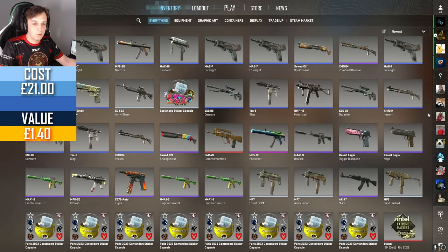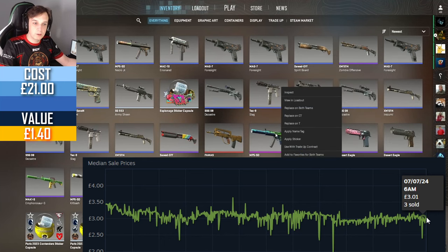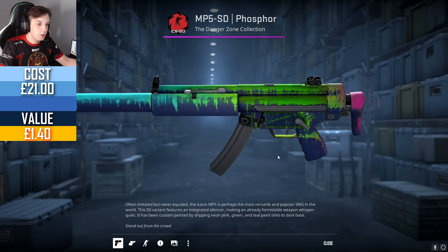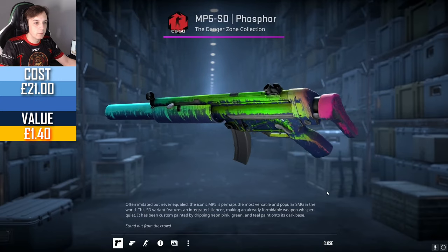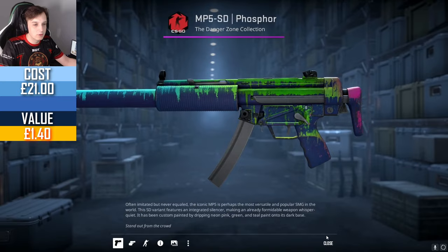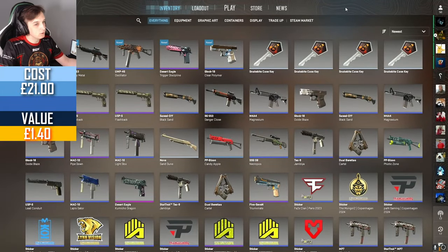This week's giveaway, again sponsored by Oro and Wio, is the MP5-SD Phosphor. This skin is worth about three pounds and is in field tested condition. We crafted it during the trade-up video and it appears the previous winner hasn't collected their prize, so we are re-rolling it for this week. 0.29 float value — I think it's a pretty cool skin, if not for the fact that the MP5-SD is a little bit under the weather recently and definitely not in the meta right now. Let's get on to the other five cases and get that bloody set of gloves.